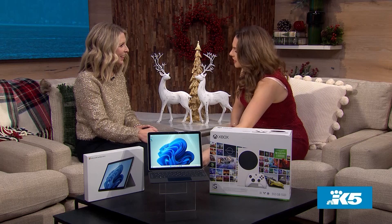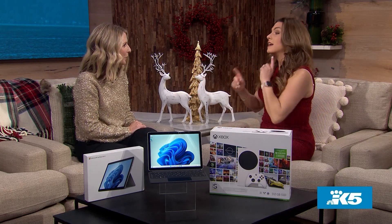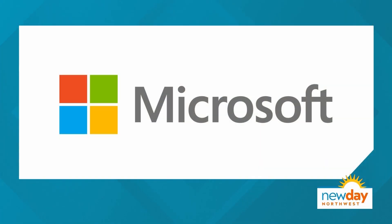Thank you so much, Danita, for showing us all these fun things and such great gift ideas. Really, thank you for the down low on the sales. To learn more about what we talked about today, just visit Microsoft.com. And remember, tune in December 15th because that Countdown is coming. This portion of New Day Northwest is sponsored by Microsoft Store.